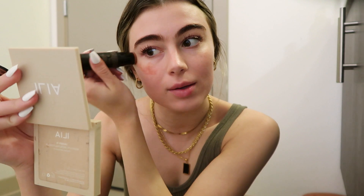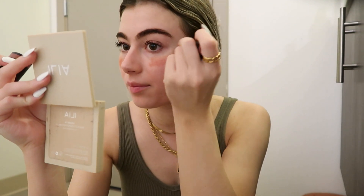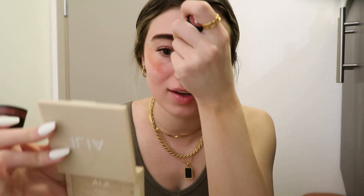While the excess mascara is drying, I'm going in with the Nudestix Sun-Kissed. This is just the most perfect sort of bronzy terracotta blush, and I'm just taking that pretty high on my face — kind of where you would apply highlighter. I just really want the blush to lift my face, and then across my nose as well, just for that overall sun-kissed look.